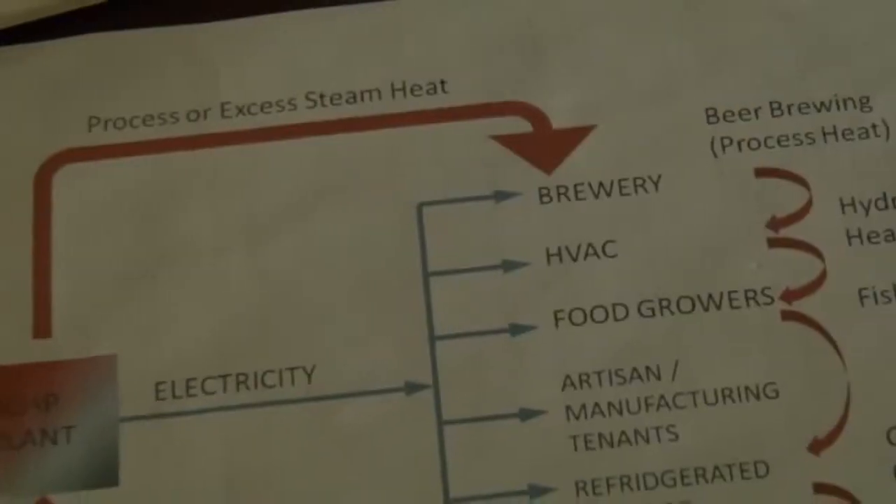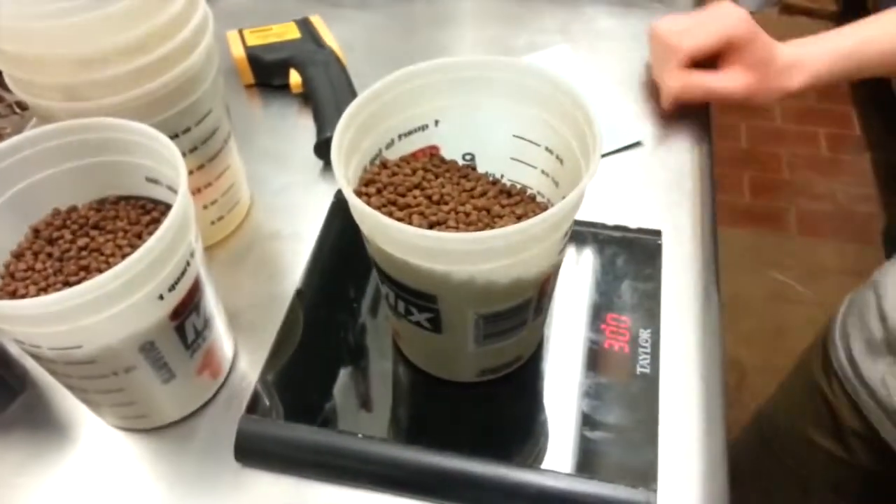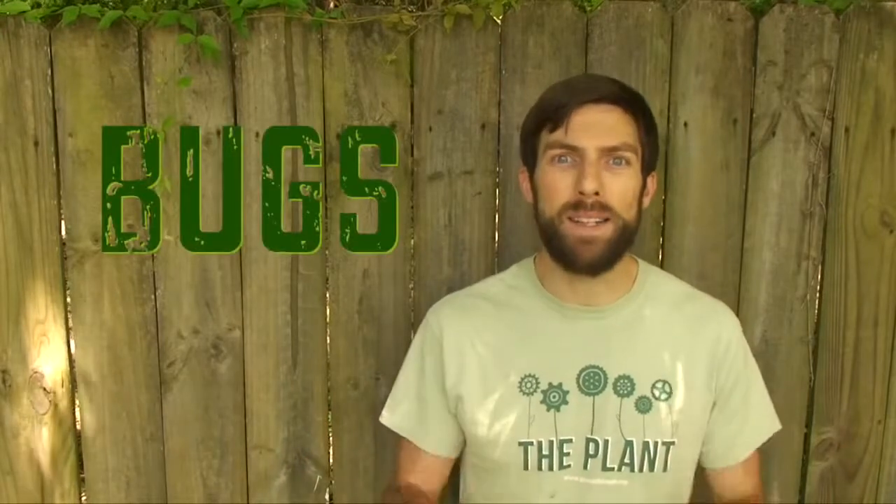Now here at the plant, we like to use waste from one process as an input into another process — that's what we mean by closing loops. We want to reduce or eliminate our dependence on commercial fish feed because that is an input that requires a substantial amount of energy and resources from outside of the plant. How might we accomplish this? Bugs. Which brings us full circle to the black soldier fly.